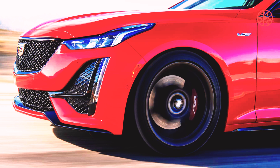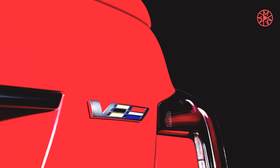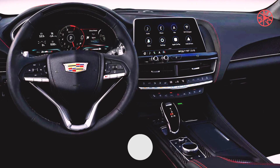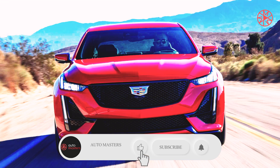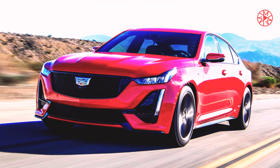General Motors describes SuperCruise as the first true hands-free driving technology for compatible roads. The National Highway Traffic Safety Administration calls it a Level 2 additional assistance system, where the car handles acceleration, braking, and steering without a fixed time limit, but the driver is required to stay ready to take over. GM introduced SuperCruise in late 2017. For 2024, it's available as an option on every Cadillac sedan and most utility models, and standard on Escalade.